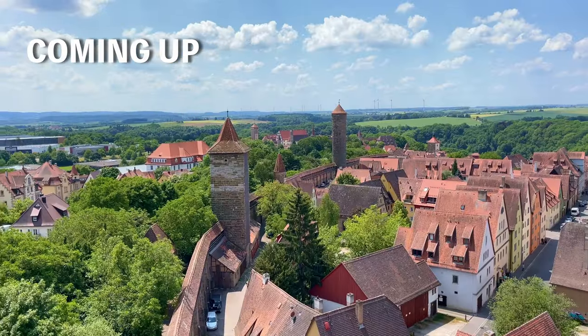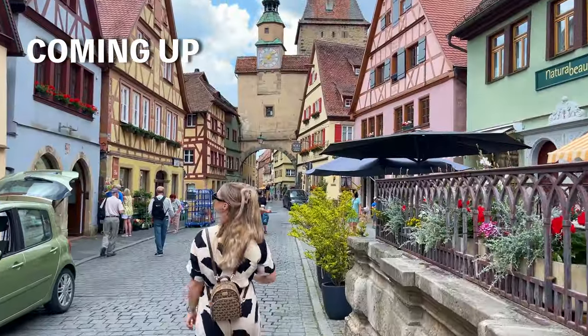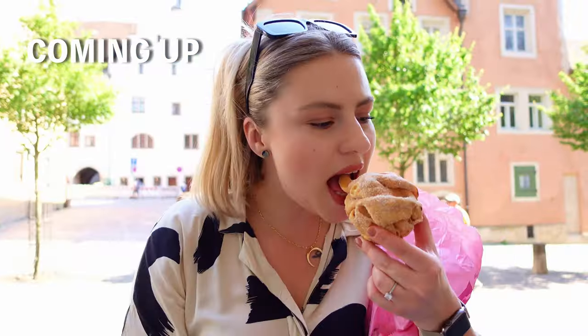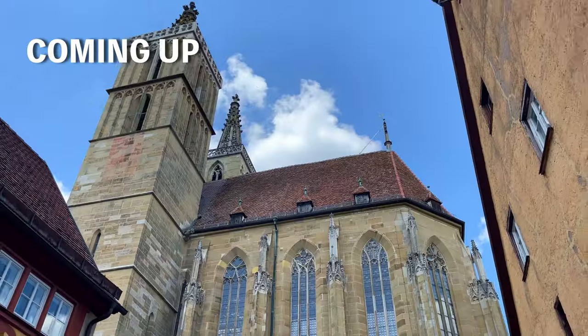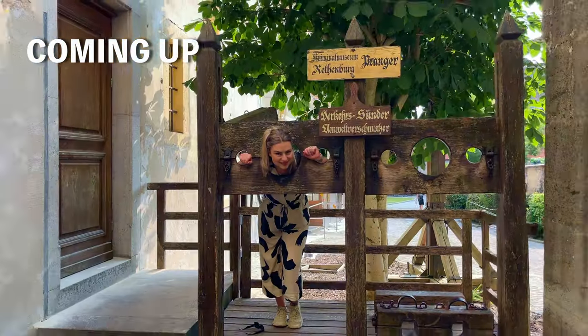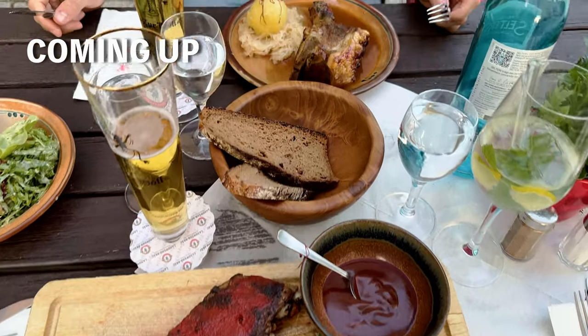Welcome to another travel vlog, this time from Rothenburg ob der Tauber. We are in Bavaria, Germany, and we are here for one beautiful day. The town is supposed to be like a fairytale town and we are very excited to see everything and show you all the historical places and hopefully some good local food. If you're new to my channel, don't forget to subscribe and hit a thumbs up.